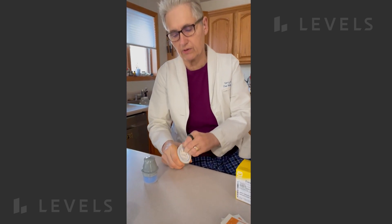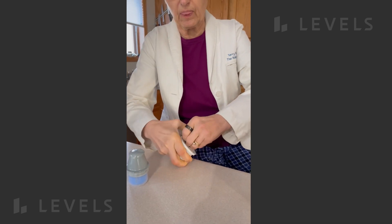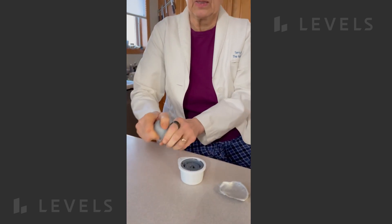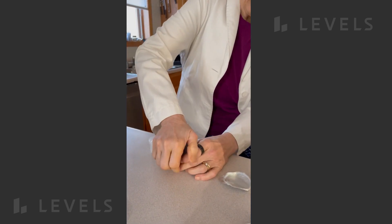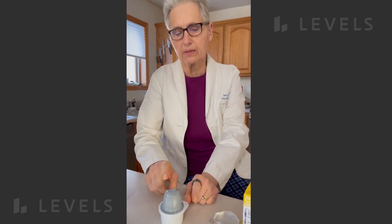The continuous glucose monitor has two parts: there is the sensor and the applicator. You'll line them up and use this to apply the sensor to the back of the arm.